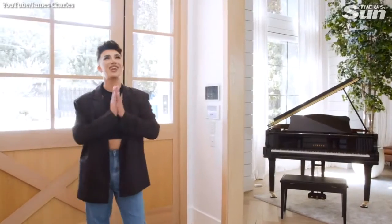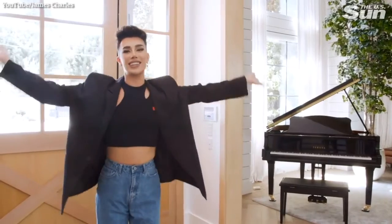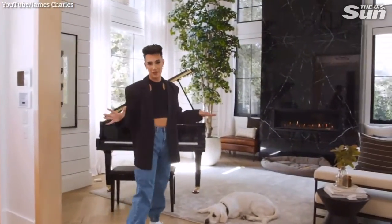Alright guys, come on in! I am so excited to show you the entire house. Obviously upon entering the front door we are in the nice lovely entryway, and the first room we have right here on the left is the formal living room.